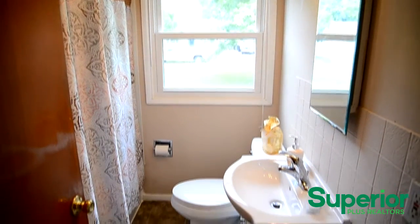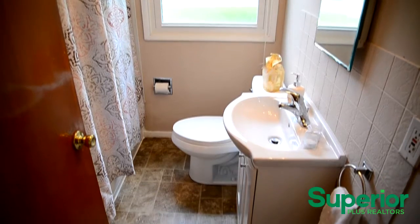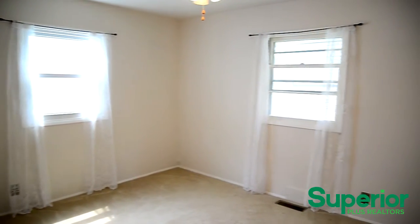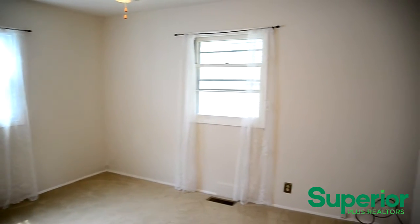This home features an updated bathroom. The bedrooms offer neutral colors, plush carpet, and well-sized closets.